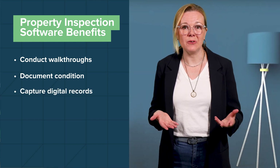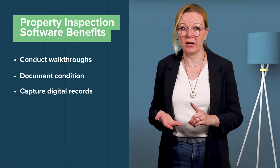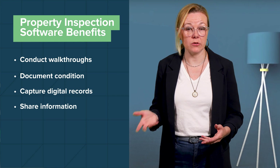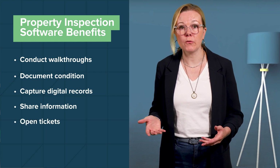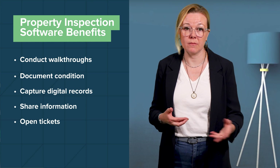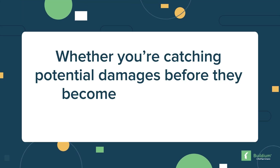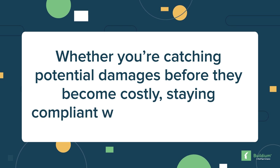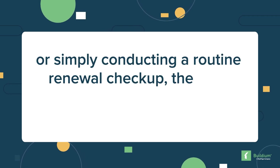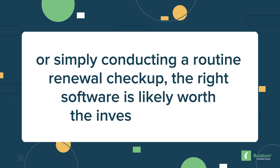Capture all the info you need in one place with readily available digital records. Share detailed notes and photos with owners, vendors, and your team. Open tickets for repairs and maintenance work by sharing details directly from inspection reports. Whether you're catching potential damages before they become costly, staying compliant with local regulations, or simply conducting a routine renewal checkup, the right software is likely worth the investment costs.